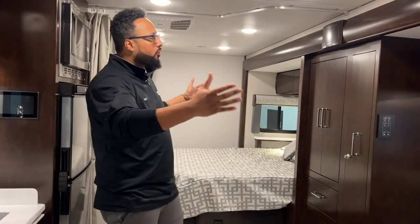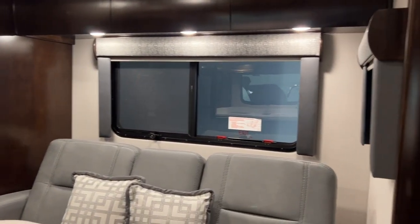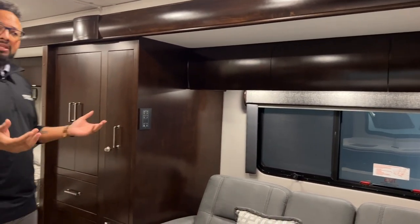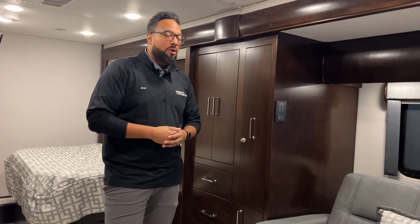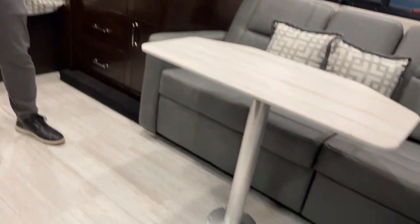Checking out the interior of this Renegade Vienna 25FWC, you will notice first off the large single full wall slide — that's kind of the centerpiece of this floor plan. It's a very, very deep slide, and that's one thing I love about Renegade: they give you a deep slide so you get more floor space. Whether you're with extra friends, family, a couple of dogs, there's just a lot of room here to move around and not be right on top of one another.